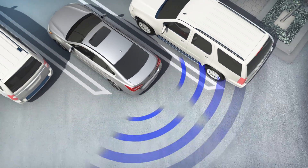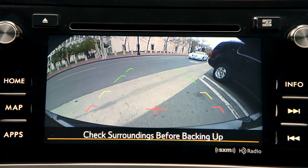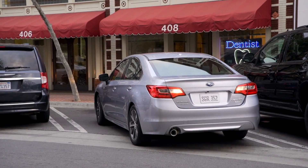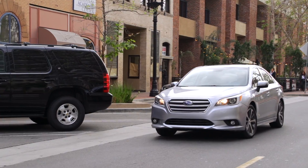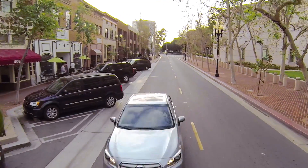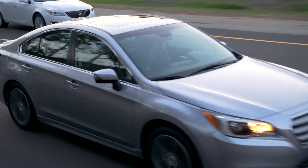If Rear Cross Traffic Alert senses traffic approaching from either side as you are backing up, it will alert you with a flashing visual indicator and an audible warning, giving you time to stop and avoid any approaching danger. That extra awareness can really come in handy in situations like these. Together, we hope Rear Cross Traffic Alert and Blind Spot Detection with Lane Change Assist will add to that feeling of security and peace of mind you've come to expect from Subaru.